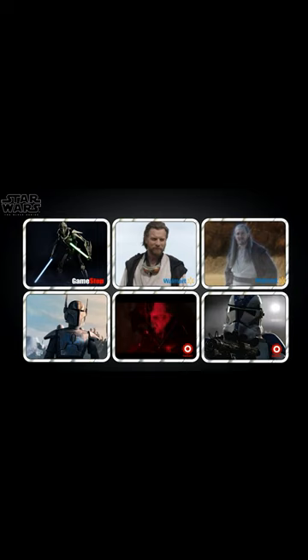They also gave us a few pipeline reveals: Gaming Greats Battle Damage General Grievous from Battlefront II, Pre Vizsla from The Clone Wars, Obi-Wan Kenobi from the Kenobi show, Battle Damage Vader and Force Ghost Qui-Gon Jinn also from the Kenobi show, and finally Clone Commander Cody.